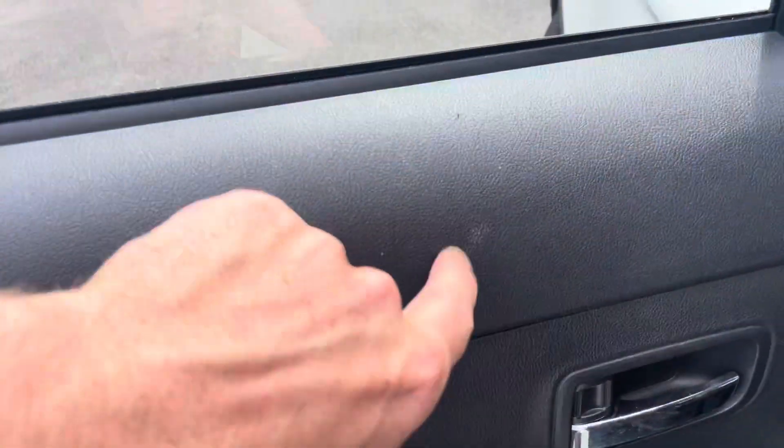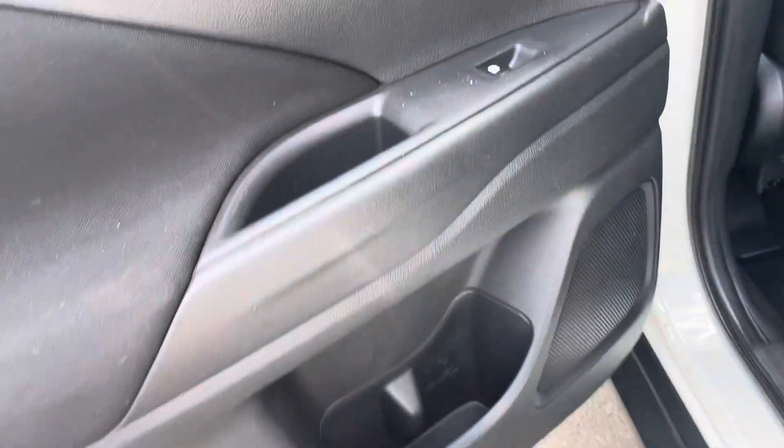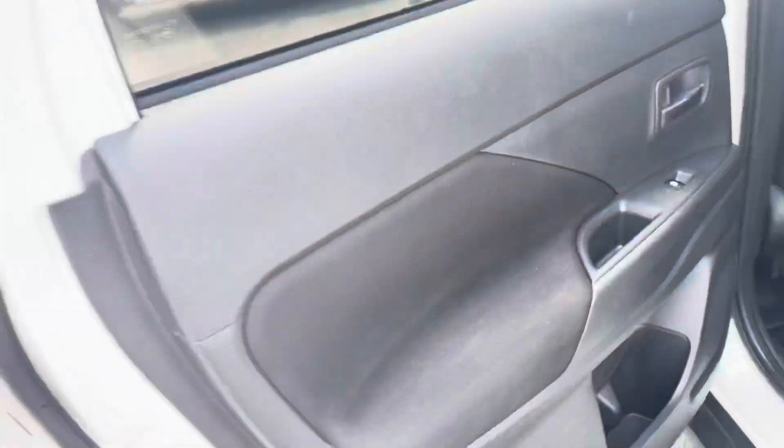There is just a tiny little mark there but I can get that out pretty easily. You have your speakers, water bottle holder, electric window winder, and door handle. The back passenger side tire is still in excellent condition.